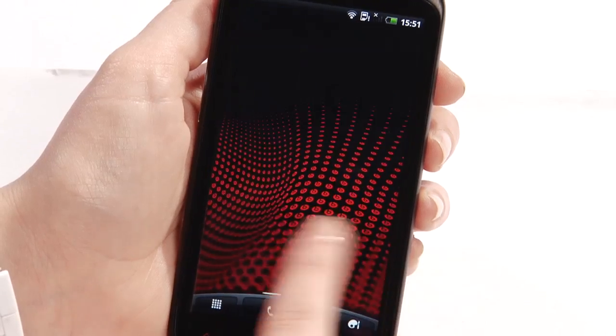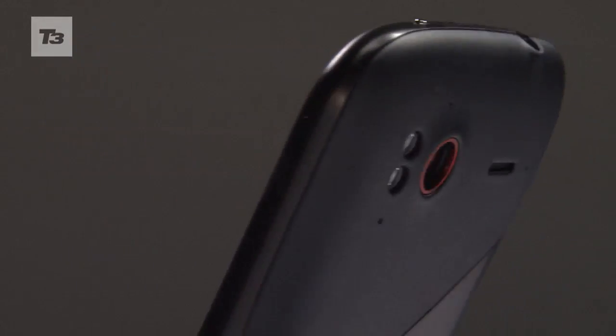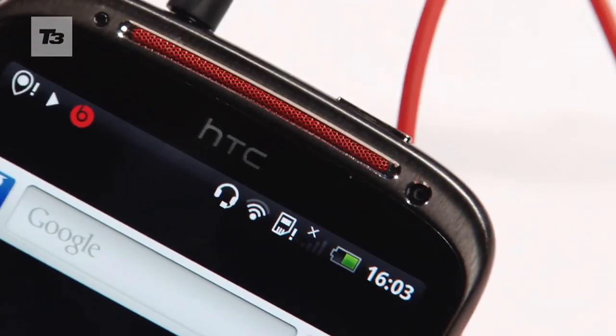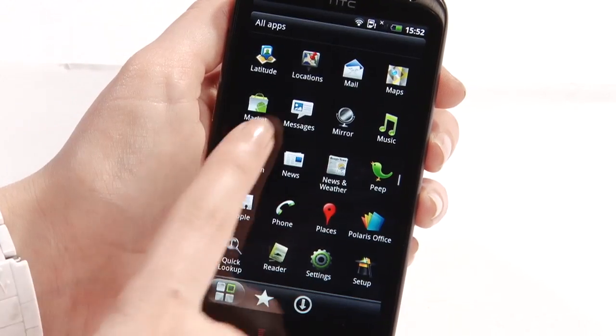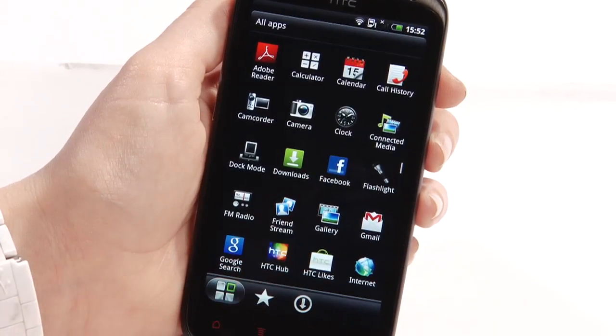Packing the same 4.3-inch QHD touchscreen display and 8MP camera as the original Sensation, the XE will also play host to a forward-facing VGA snapper and HTC Sense 3.0 user interface, although the model we have here isn't the final software.